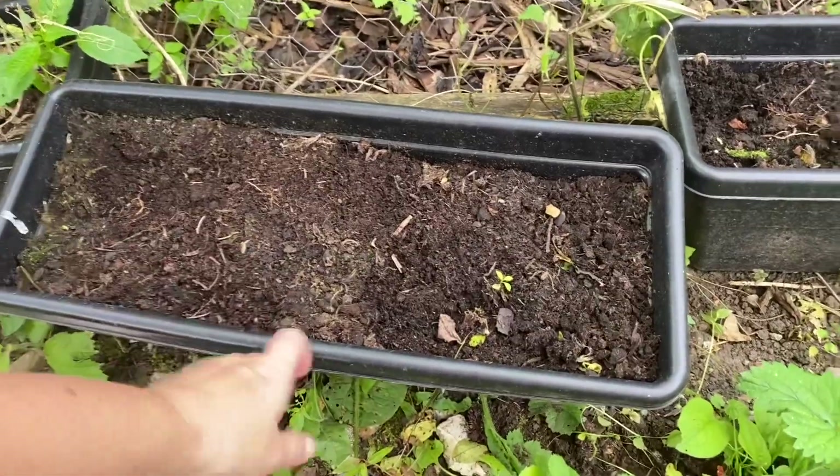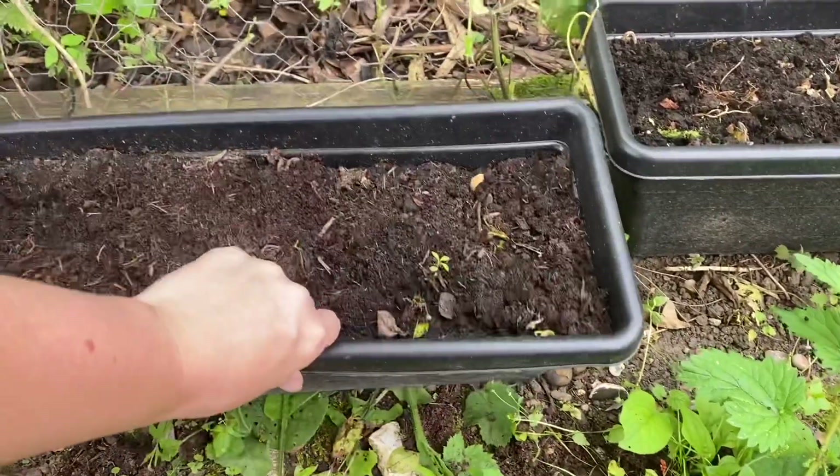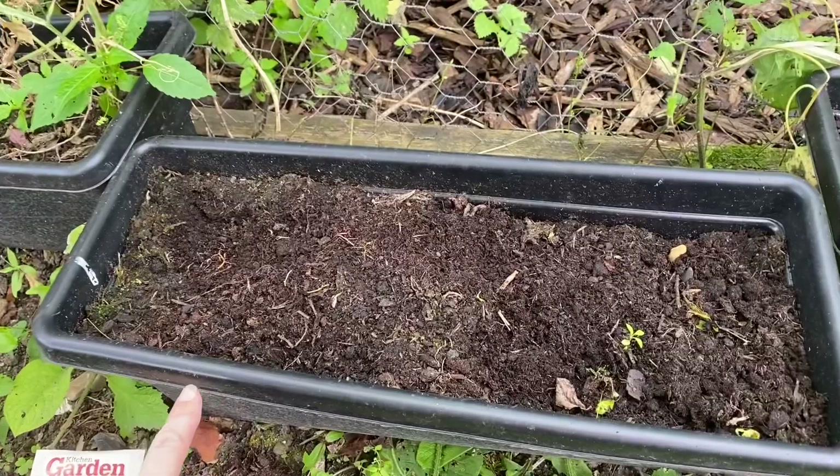I've got some of these pots that we had sweet peas in, and the sweet peas have come out now. I'm going to do a cheeky little sowing of Paris Market 5 Atlas carrots — they're just small little carrots, so they'll grow fine in these pots. It does say to sow up until July, but we're going to give it a go and see if we can get a little harvest of those.